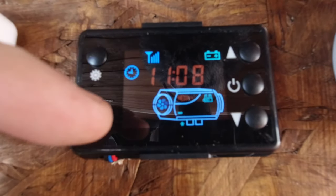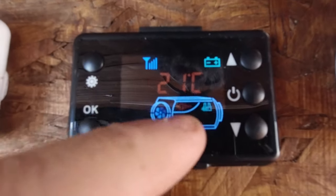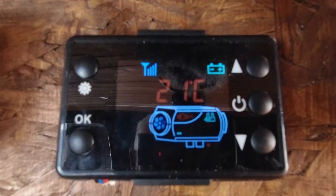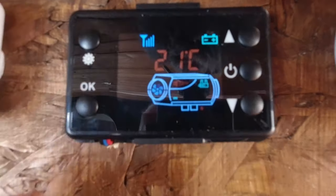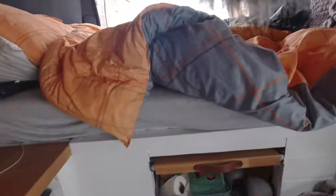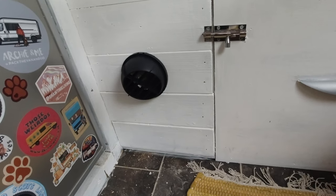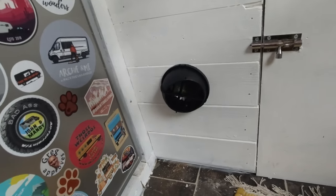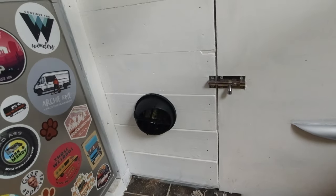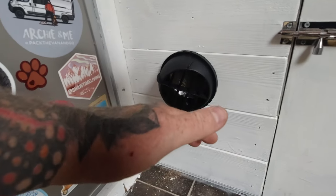We've set the heating control now — the time's been set, it's been changed to Celsius and all that on the control panel using a YouTube video we found online. Everything is now kicked in, so let's see if it fires up. That's where we put the little vent coming in, and wherever we want the heat to come out from — fingers crossed we get some heat. And that is nice and toasty!